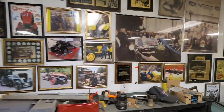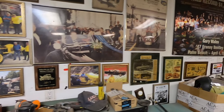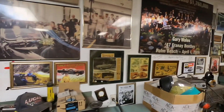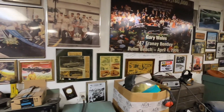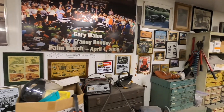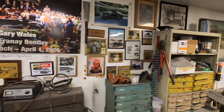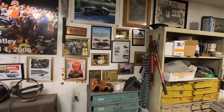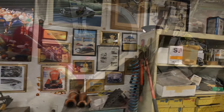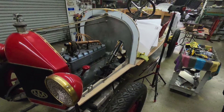One knock on Gary is that he's got a big ego. Well, I'm telling you, if you've won the Great American Race and also a couple of years later sold the Frené Bentley for a world record $1.7 million, and who knows how many other accolades and awards along the way — boy, you'd have a huge ego too.